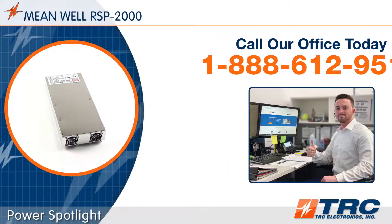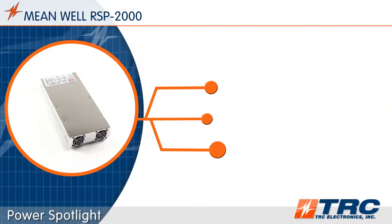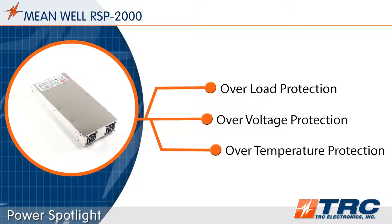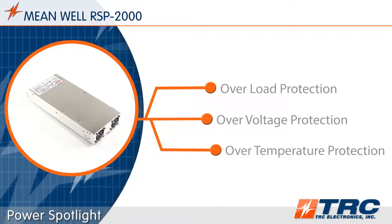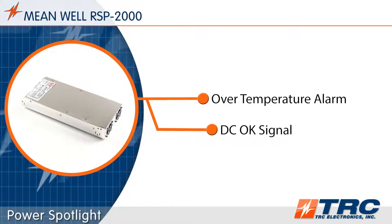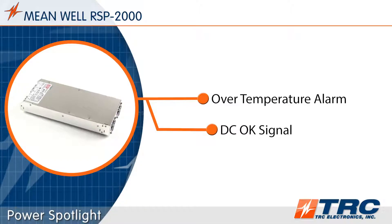The RSP 2000 series has overload, over-voltage, and over-temperature protections. The type of overload protection is constant current limiting. The power supply has an alarm that will communicate the over-temperature status of the RSP 2000 to your system.